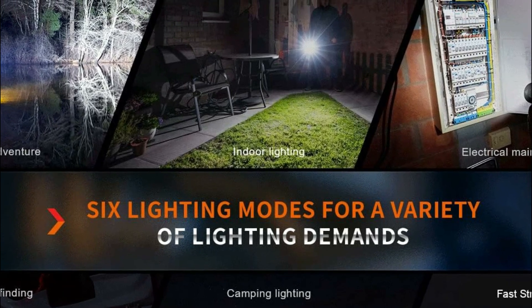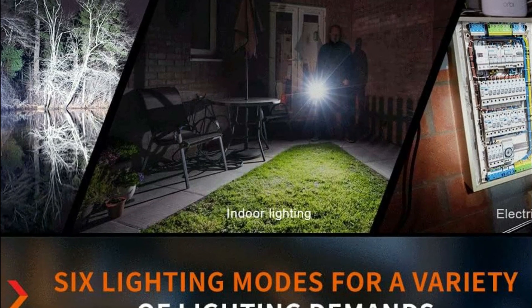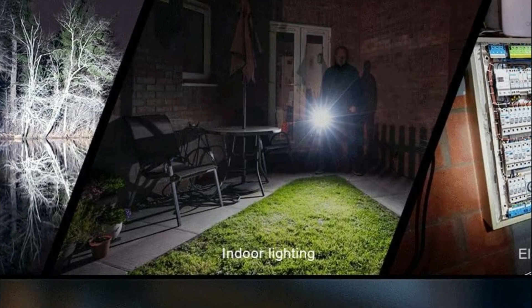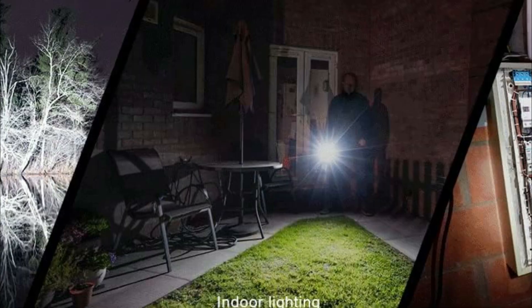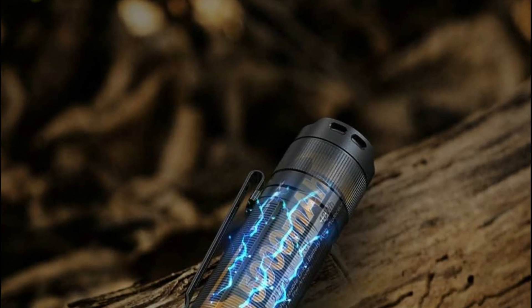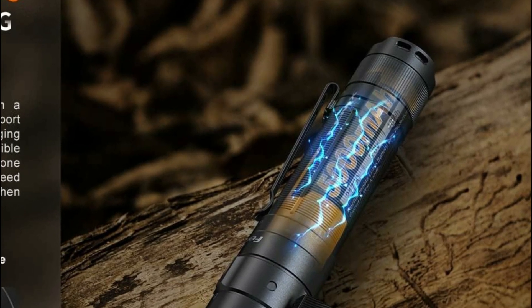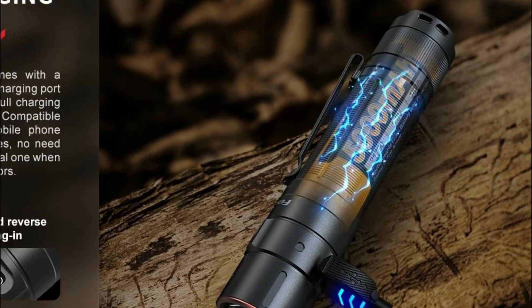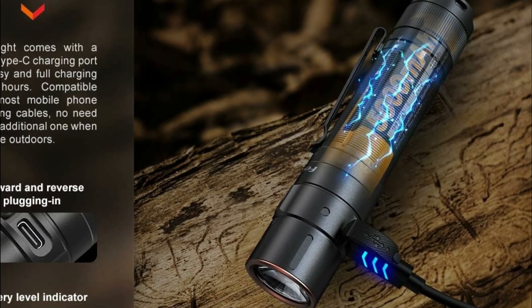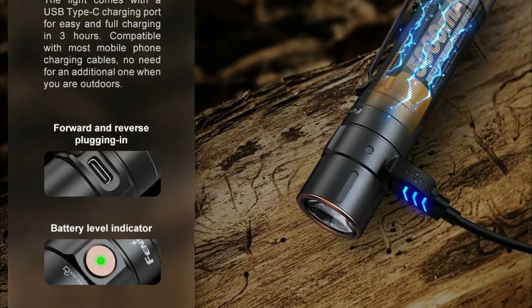A quick double tap locks the light to prevent accidental activation. The flashlight charges swiftly via the included USB-C cable, offering up to an hour of runtime on turbo and 69 hours on eco mode once fully charged. Battery levels can be checked with a double-click of the switch. Built with a robust aluminum body, the E35R is impact-resistant up to 1.5 meters, IP68 rated, and can be submerged in water up to 2 meters for 30 minutes.